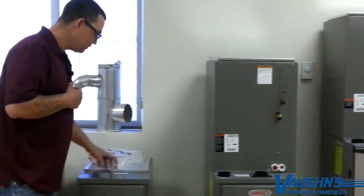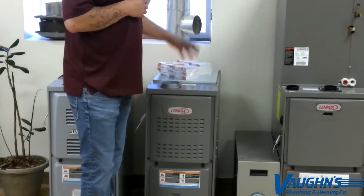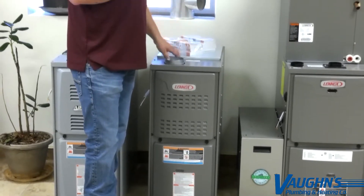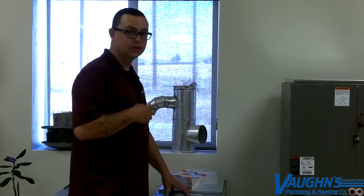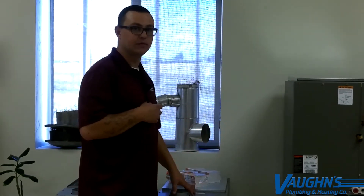Here we have just an 80% efficient, or what we like to call, a standard efficiency furnace. This can go in pretty much any house built in the 1920s up until today. It's a very, very good furnace — not as efficient as the other two and doesn't have all the bells and whistles, but still a very good furnace.